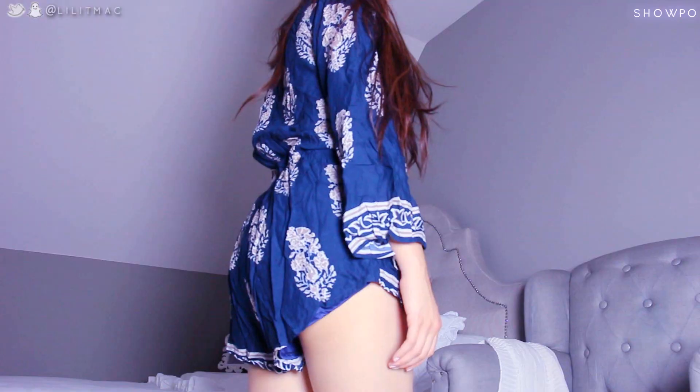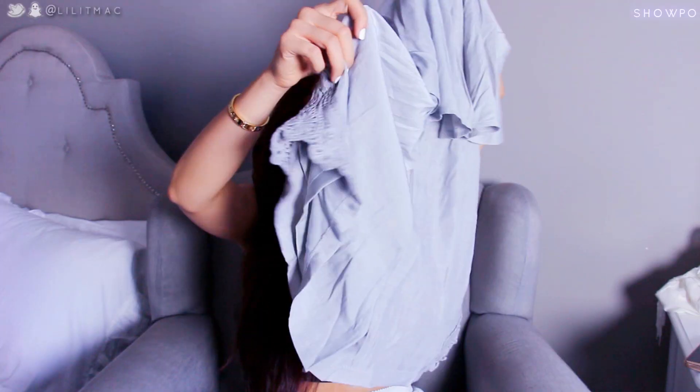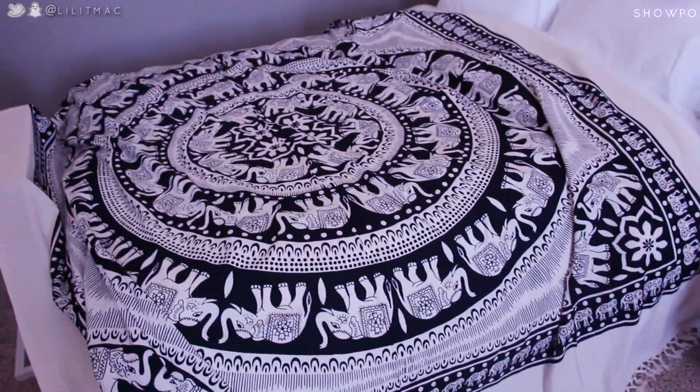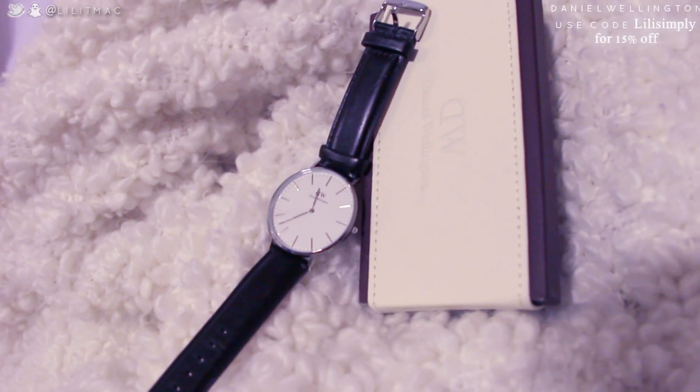I got the white one last time and went back and got the navy one because I just could not handle not having it. And this is the last romper — it is a gray ruffled romper with crochet trims and a sash to tie around the waistline. I'm obsessed with it; it comes in a ton of different prints and fits up to queen size.